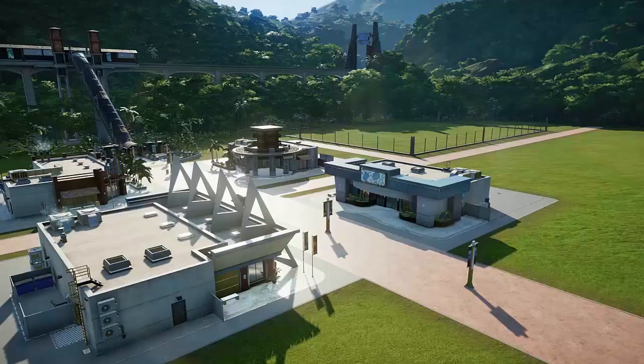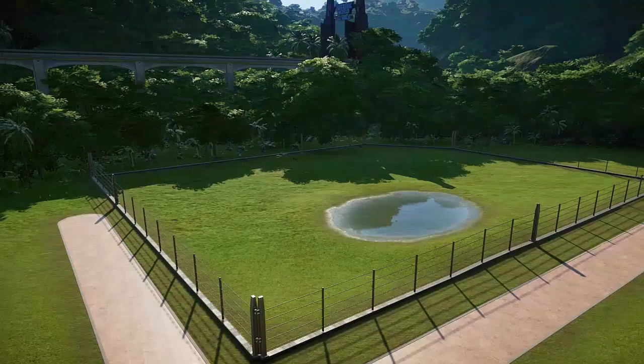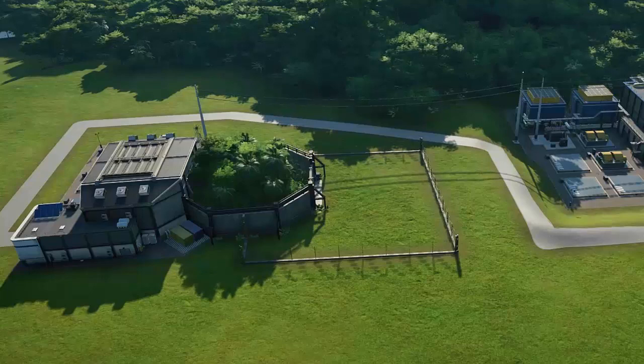Then it was finally time to start thinking about dinosaurs as the first holding area was built. It was a relatively small pen with some water for the dinosaurs to drink, and would soon be covered with more trees to make the creatures feel at home. At the staff area, a separate cage was built where the incubated dinosaurs would be released before being transported to their associated area in the park.